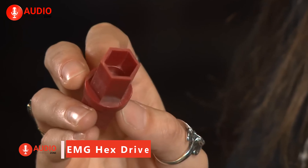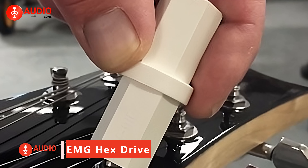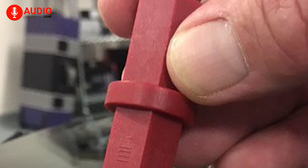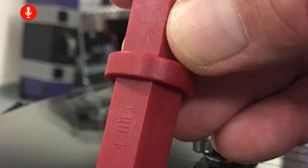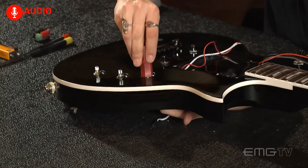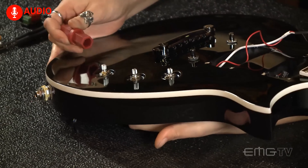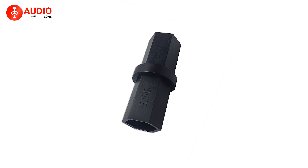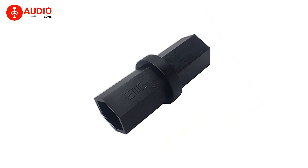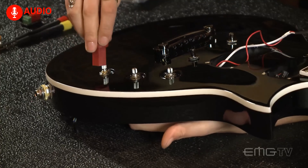The EMG Hex Driver is a small tool made for guitar and bass players, offering convenience and versatility in a pocket-sized design. One end of the tool fits most tone and volume pot hex nuts, while the other end fits the hex nut of your output jack. This eliminates the need to carry around a full socket wrench set, as the EMG Hex Driver can easily fit into your guitar case, gig bag, or backpack. With a 7/16-inch socket on one side and a 1/2-inch socket on the other, this tool covers a range of guitar repair tasks, including fitting many effects pedal hex nuts.